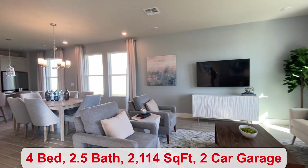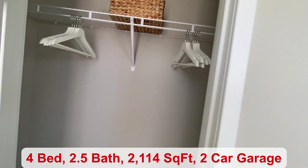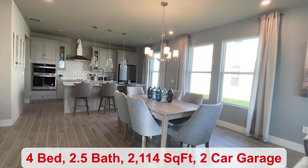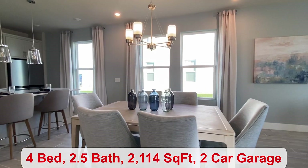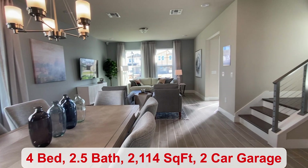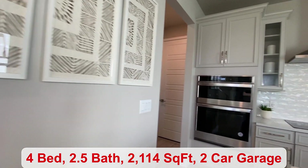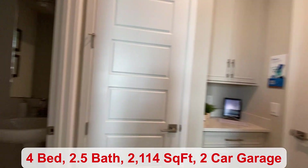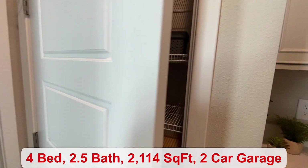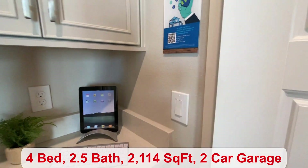You have a total of four bedrooms, two and a half bathrooms. The great room is very spacious. You have a coat closet at the front door. Your dining space can easily fit six. Before I head into the kitchen, I want to show you here behind me — you have a little drop zone area, a powder room, a little linen closet just outside, and then your two-car garage.